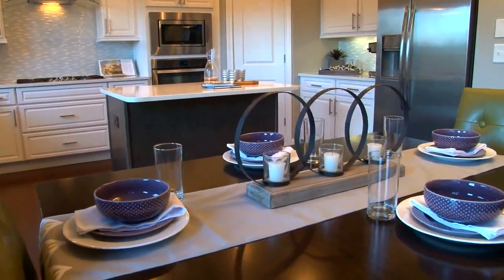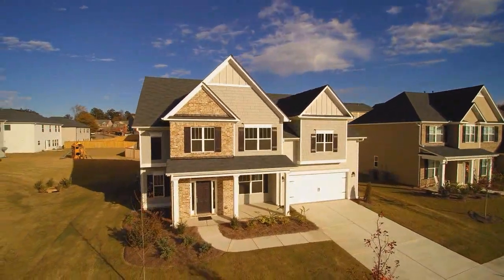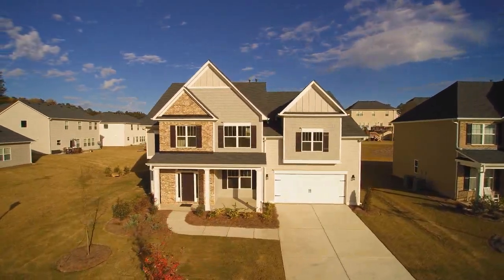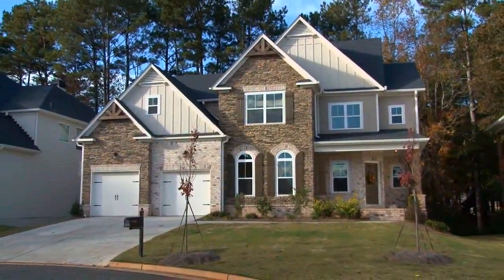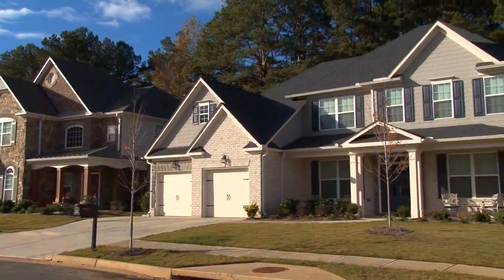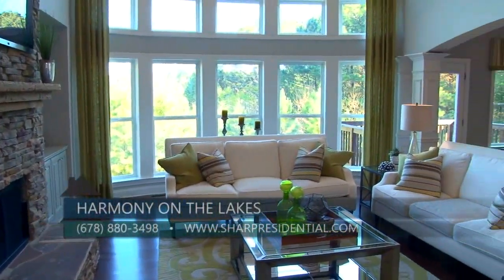We have two series of homes here at Harmony on the Lakes. The Avalon series includes a ranch plan and owner suite plans ranging from 2,000 to 2,900 square feet starting in the low $300s. We also have the Brighton series with both owner suite up and owner suite on the main plans, ranging from 3,000 to 3,500 square feet starting in the low $400s.